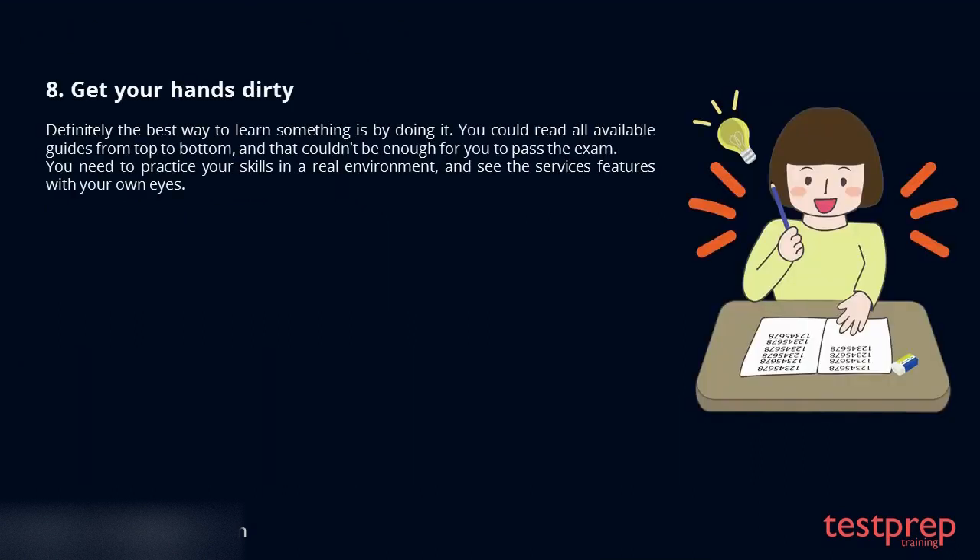Tip 8: Get your hands dirty. Definitely the best way to learn something is by doing it. You could read all available guides from top to bottom, and that couldn't be enough for you to pass the exam. You need to practice your skills in a real environment and see the service features with your own eyes.